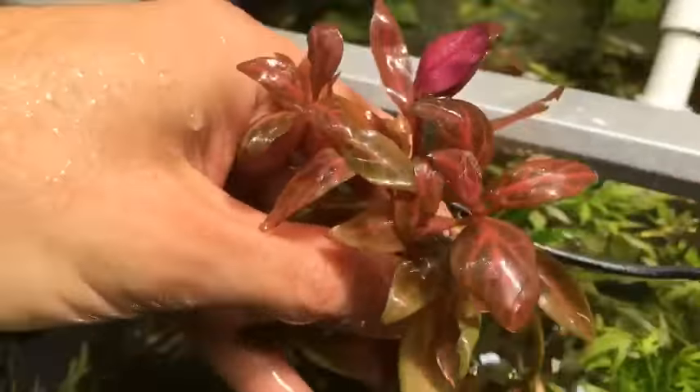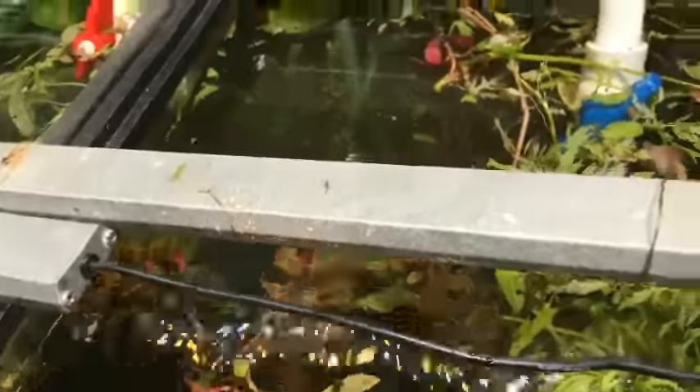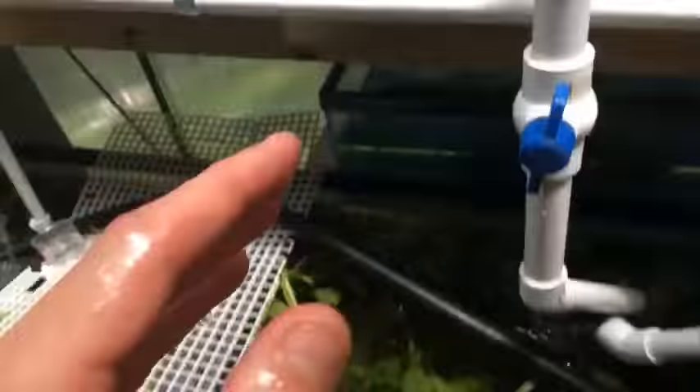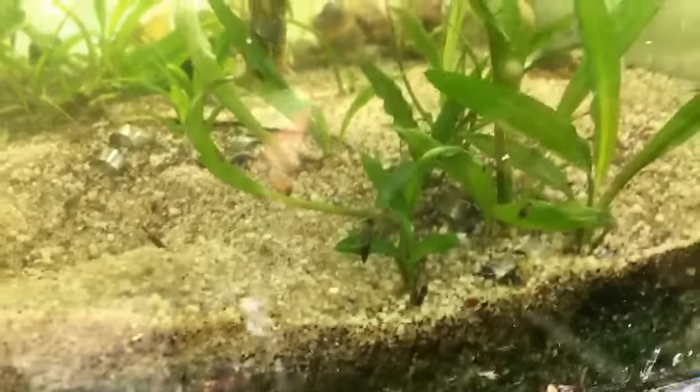Wow, look at that — I didn't know that was looking that good. This is the Alternanthera — check out the color on that! How sweet is that? You can see the variegated coloring at the top — loving it in the full sunlight. And then I've got the crypt spiralis grow-out tank over here. I just planted a bunch of crypt spiralis — it came in looking bad but now it's busting out everywhere. That's a fast grower too. There's also a Pogostemon stellatus over there — that's a CO2 plant.